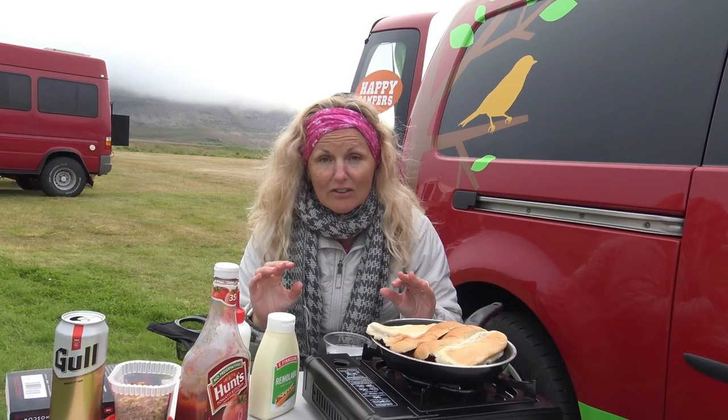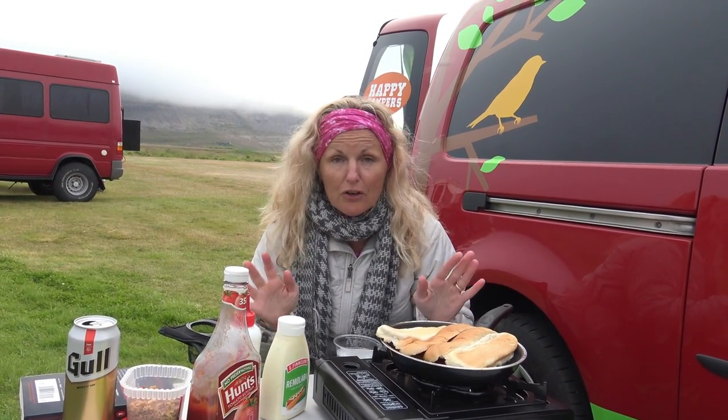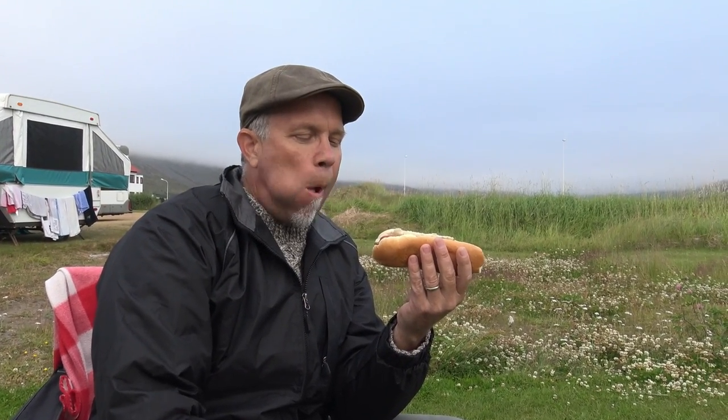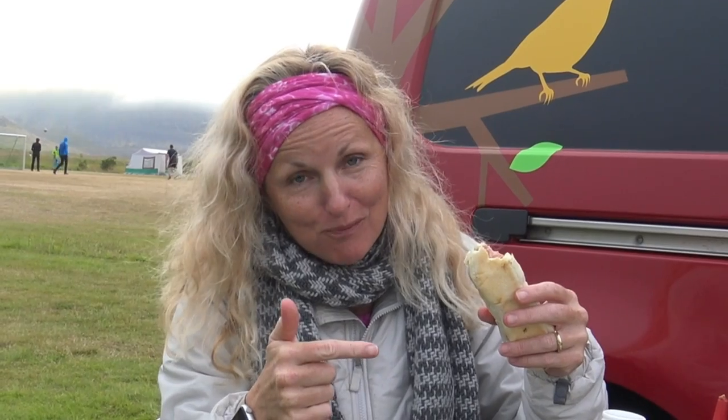This is the Icelandic hot dog — loved and one of the most affordable things you can find to eat in Reykjavík and anywhere in the country. What's the crunchy? French fried onion. Mmm. That was good. These are the best.